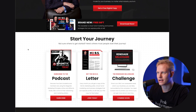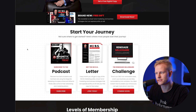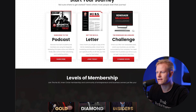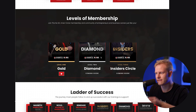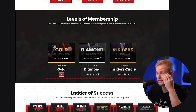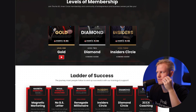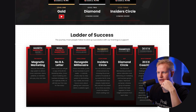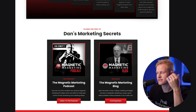By the way, this is a screenshot because I'm creating a post for social media — I like to post the funnels I'm building, so I just grabbed a screenshot. You can find the link in the description as well. 'Start Your Journey' — not sure where to get started? Here's where most people start their journey. We have the podcast, the newsletter, and the Renegade Millionaire Challenge. After that, we dive into levels of membership, and then we have the ladder of success, which is basically the different offers they have.